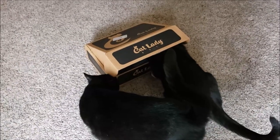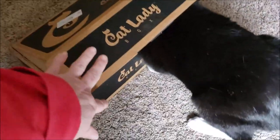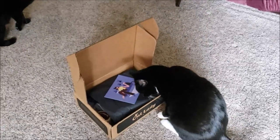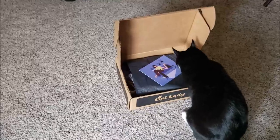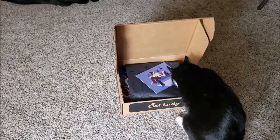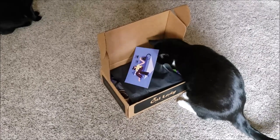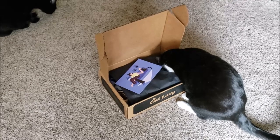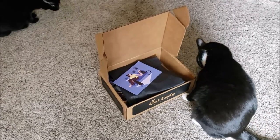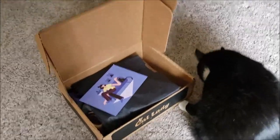Something came in the mail. What is it, Dub? What is it, boys? Let's open it. That's for me. What are you smelling? You're going to let me open it? Oh, what'd you take? He took something. You little criminal, what'd you get?